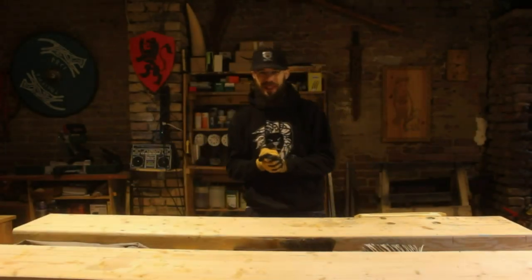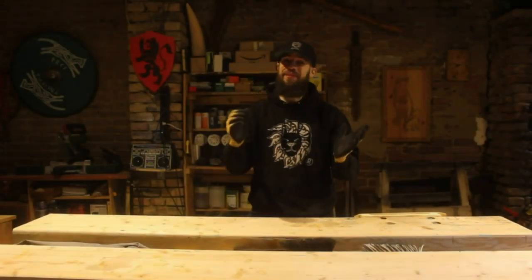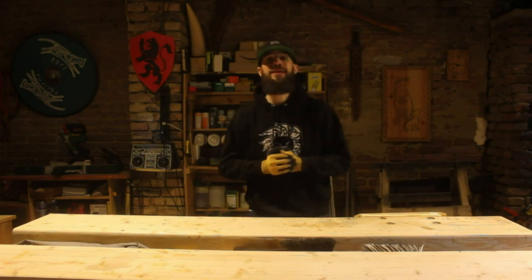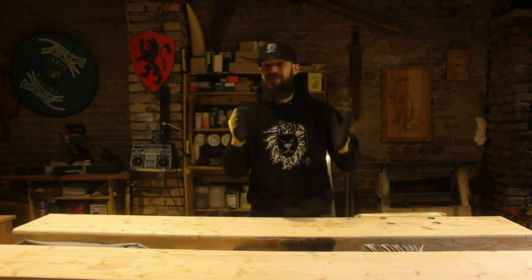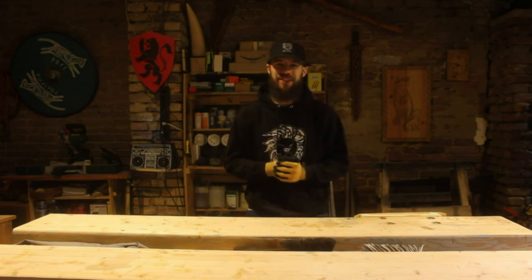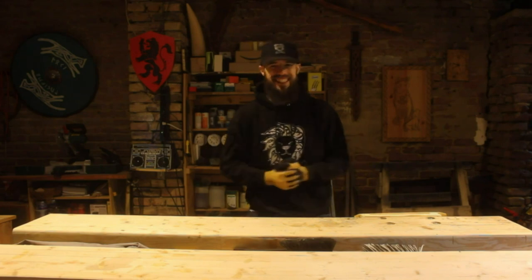Good morning ladies and gentlemen, welcome back to the shop. Today is very exciting for me because I finally get to set up a new tool I've had my eyes on for quite a while, and if everything works as planned this should be a real game changer in my creative arsenal. So let's not waste any more time and get started.